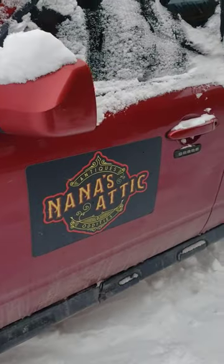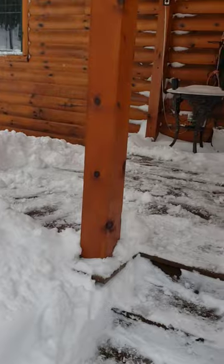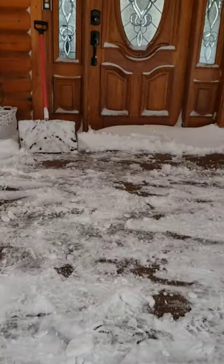Here's our little staircase. Here's the car. That's Nana's attic. That's my store. And this is what it looks like.